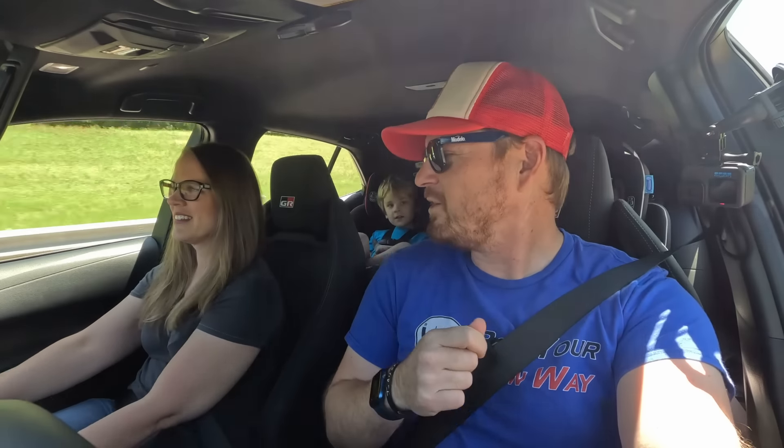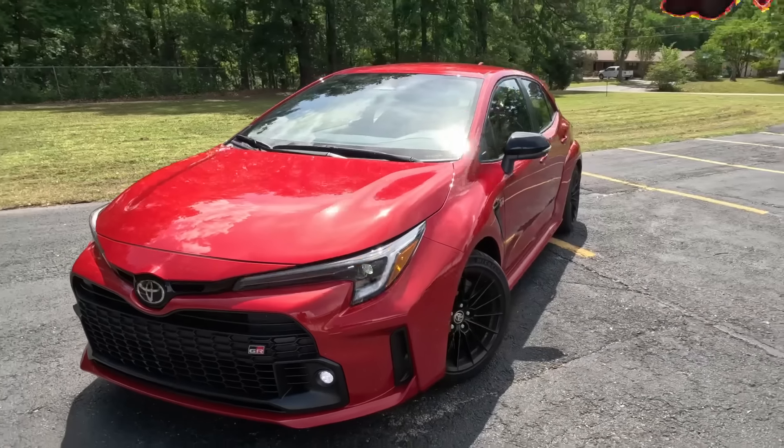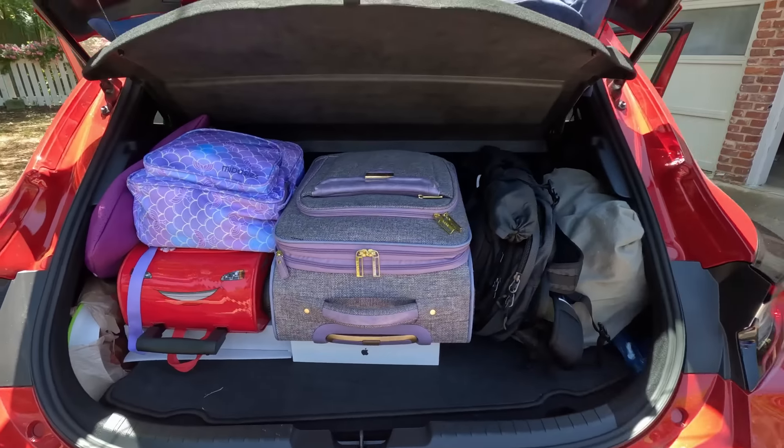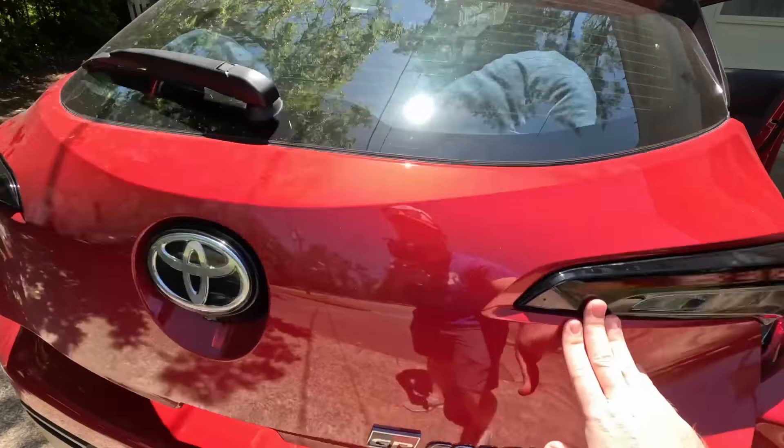Hey gearheads and welcome to Garage Talk. I'm Corey, I'm Holly, back there is Tucker and he's even got a friend with him. We are loaded down in this 2023 GR Corolla hot hatch — all four seats occupied, two car seats in the back, and a complete hatch full of luggage. In this video I'm behind the wheel, and we're going to tell you exactly what this little vehicle is like on a road trip and in our daily life. Stay tuned.